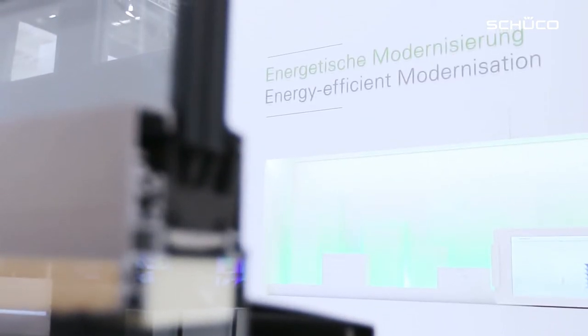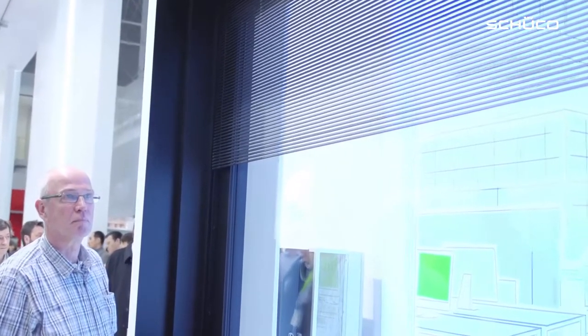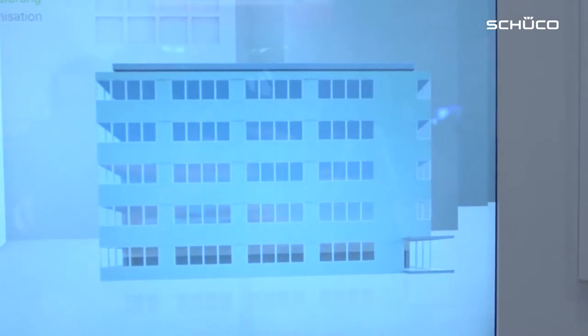Today in Germany we have many buildings that date from the post-war period and have major energy deficits. Energy-focused refurbishment means you can smarten up the outside of the building and reduce the building's energy consumption as well, and with our EAC 50 facade you can do that without halting your operations.